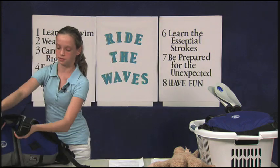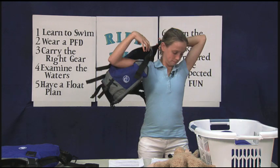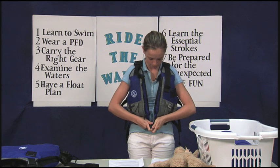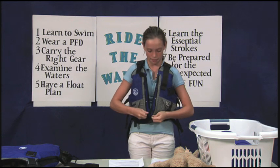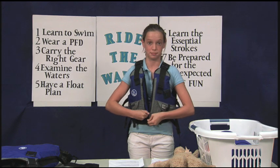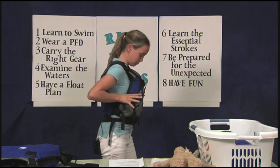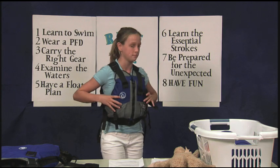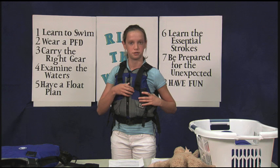We have three PFDs at my house. This is my PFD, and it fits me much better than the other one. When you try the ear trick on this one, you can pull up on it and it doesn't come over my ears. When you pull it out in front of you, I don't have more than half an inch, so that part's good. And I can't twist around in it very much, so that's good.